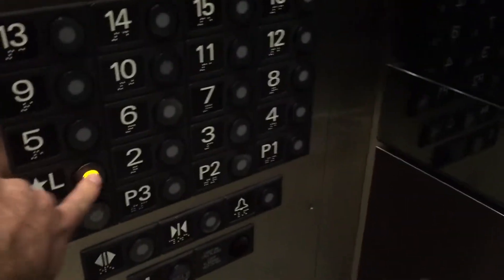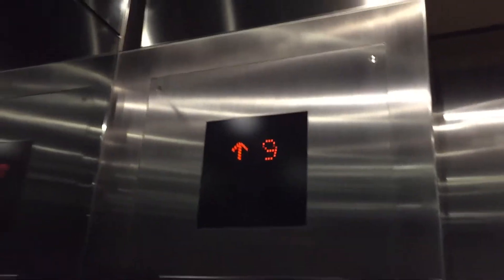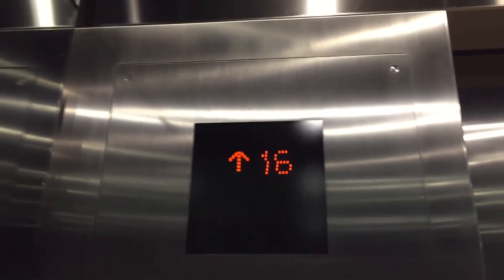All right, here we are in the elevators at Savina Vibosa Condominiums in downtown San Diego. No floor cancellation, but these are 800 to 1,000 feet a minute — Mitsubishi Sigma AI-2220s with European chimes.